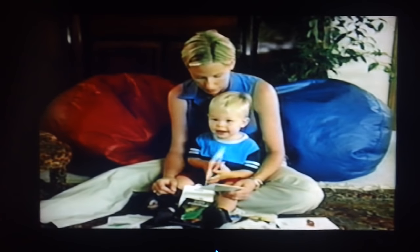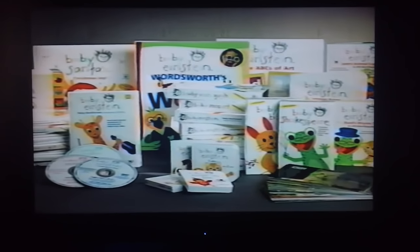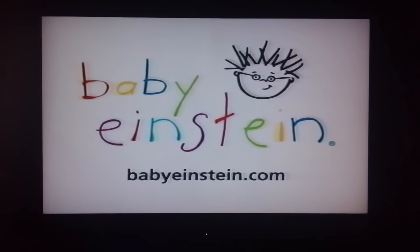When a baby smiles at you or a baby laughs, you have to smile back. It's just the greatest thing. The Baby Einstein Company — look for all the videos and DVDs, CDs, books, discovery cards and puppets at a store near you.